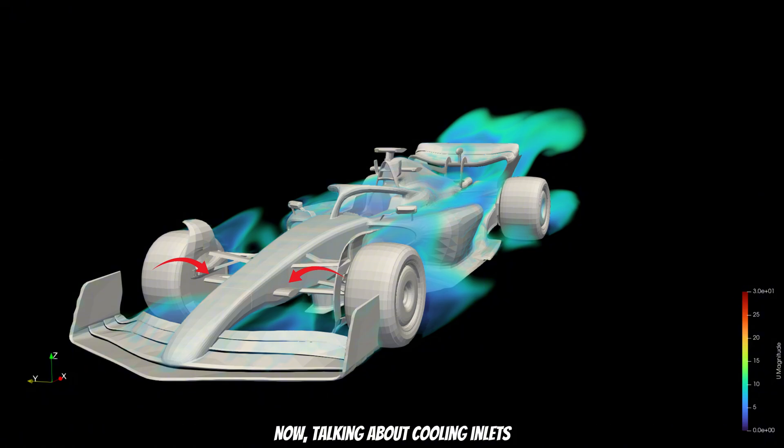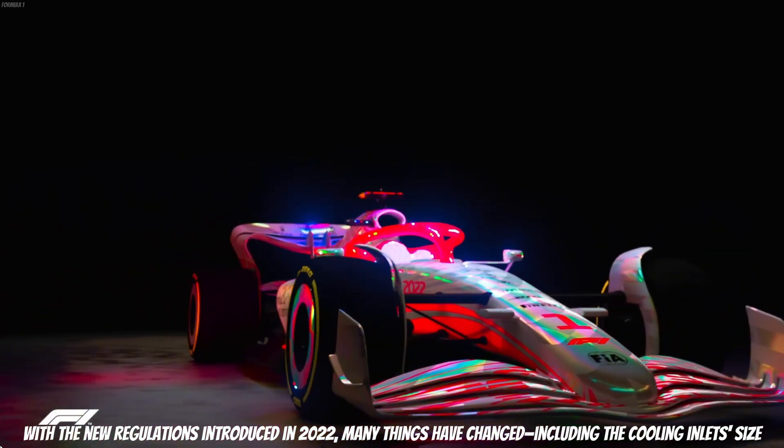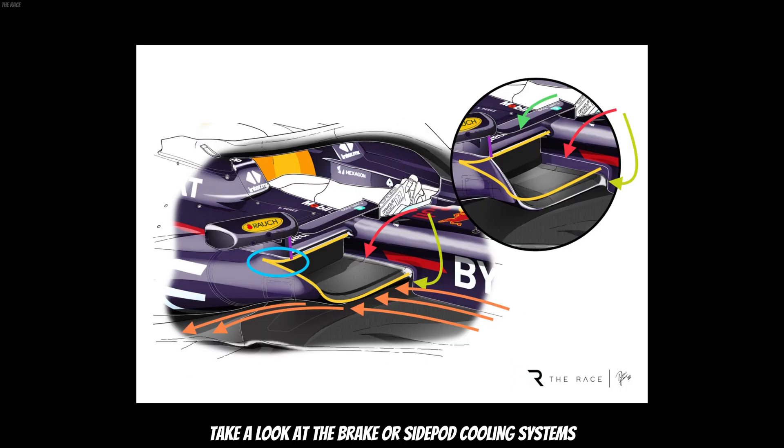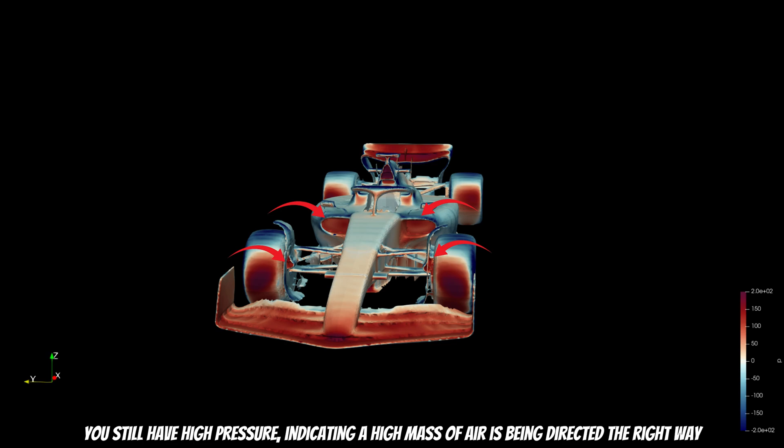Talking about cooling inlets, with the new regulations introduced in 2022, many things have changed, including the cooling inlet size. Take a look at the brake and side-pod cooling systems. If you compare them with previous car concepts, you will see a decrease in size. Decreasing the size of cooling inlets positively affects aerodynamics, but more importantly, this change hasn't decreased their effectiveness. In a 3D pressure visual, you can clearly see that on the main inlets you still have high pressure, indicating a high mass of air is being directed the right way.